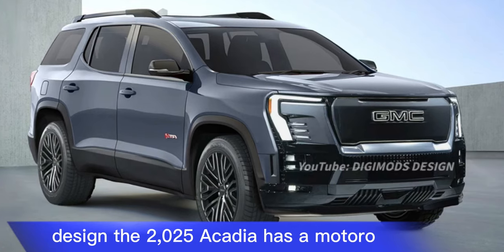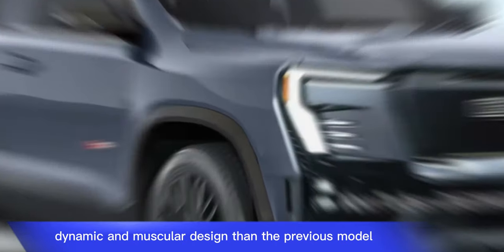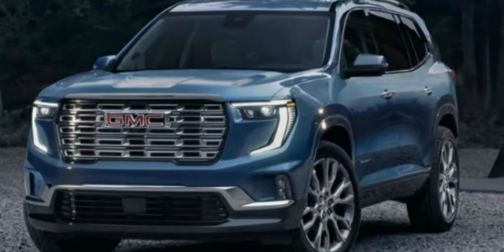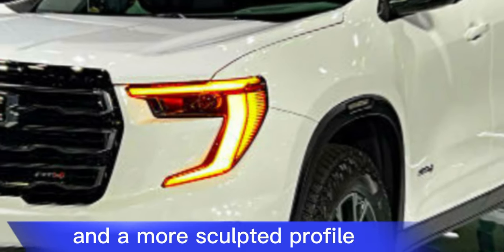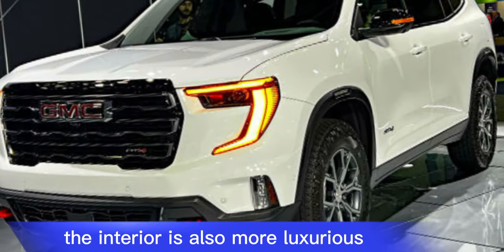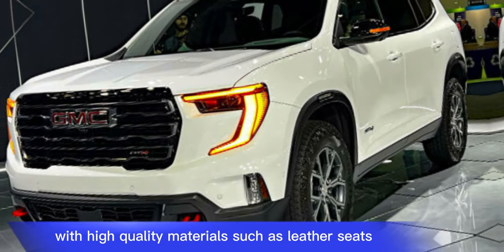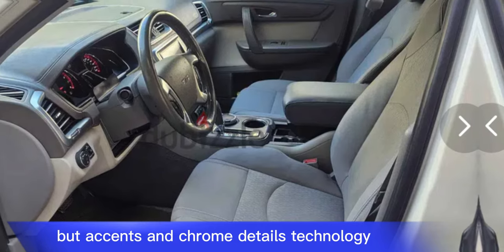The 2025 Acadia has a more aerodynamic and muscular design than the previous model. It features a refreshed front grille, LED headlights, and a more sculpted profile. The interior is also more luxurious, with high-quality materials such as leather seats, wood accents, and chrome details.